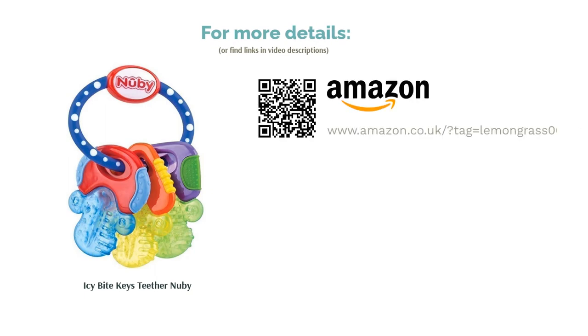Furthermore, this toy is refrigerator-friendly and uses pure ice gel to stay cooler for longer. With all of these fantastic features, it just had to be our top pick.